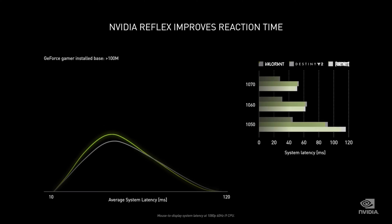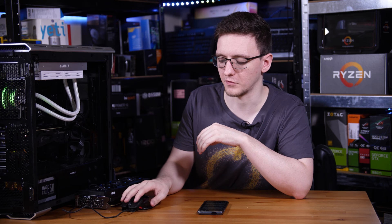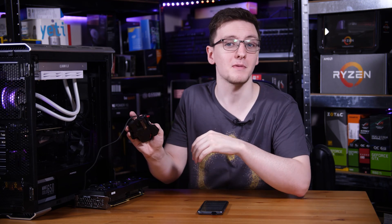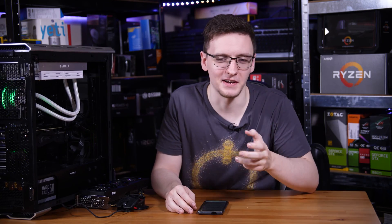Much like AMD's Radeon Anti-Lag, it's a software tool feature designed to help reduce input lag — so from the time that you make a click on your mouse to the time that you see your gun firing in-game. So is it any good? Is it better than AMD's Anti-Lag? Well, let's test it and find out.